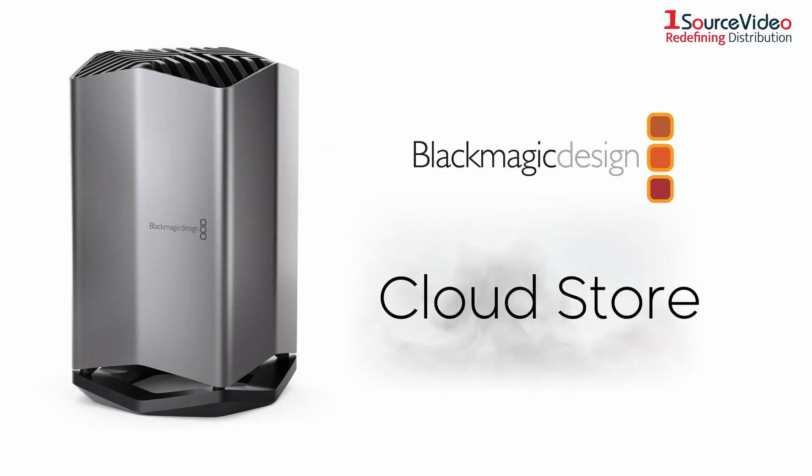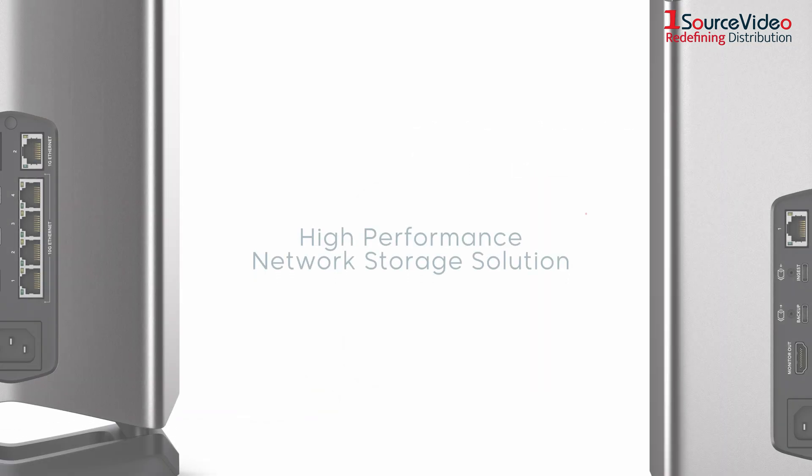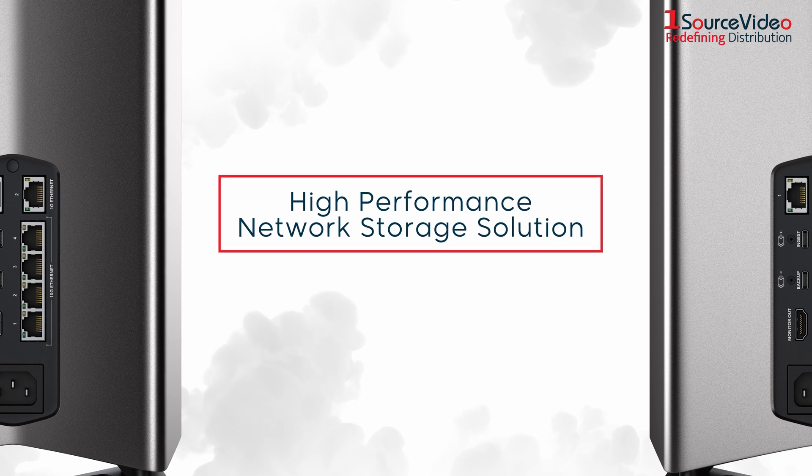Introducing the Blackmagic Design CloudStore. Designed for film and television, the CloudStore is a high-performance network storage solution with GlobalSync.